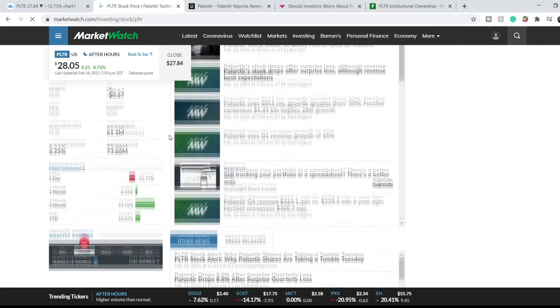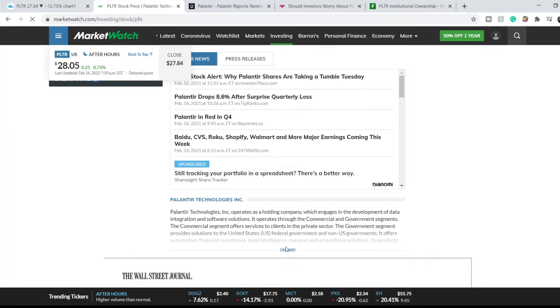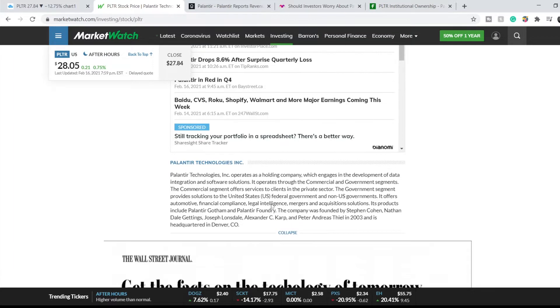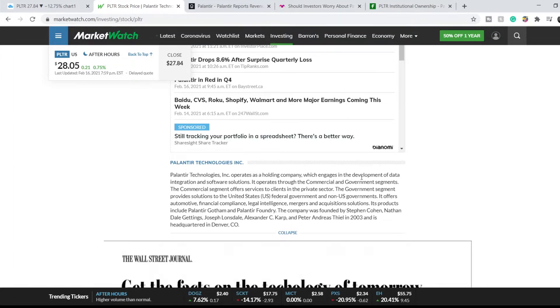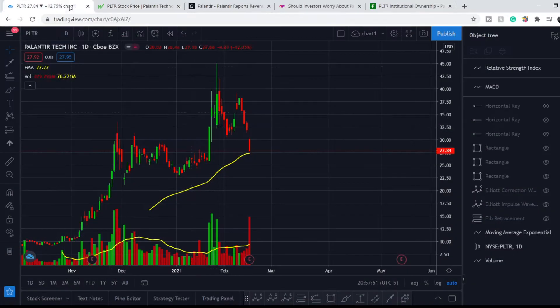First of all, a brief summary for those of you who aren't familiar with this company. Palantir Technologies operates as a holding company which engages in the development of data integration and software solutions. It operates through the commercial and government segments. The commercial segment offers services to clients in the private sector. The government segment provides solutions to the United States federal government and non-United States governments. It is a great company for your long-term investment, and for now its market cap is 55.59 billion dollars.